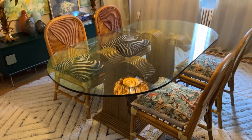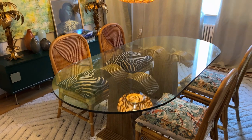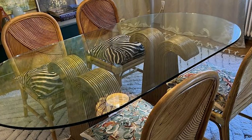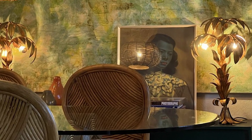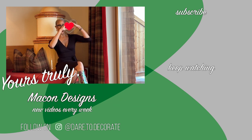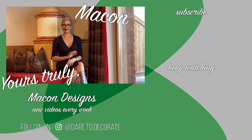So, what do you guys think? Would you come over for dinner? Let me know in the comments and think about becoming a part of our group and this adventure of all things design. And as always, yours truly — bye!